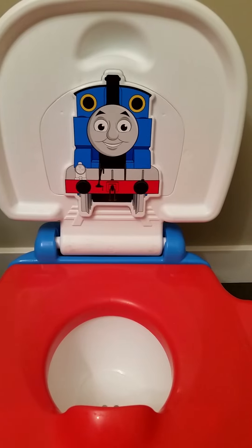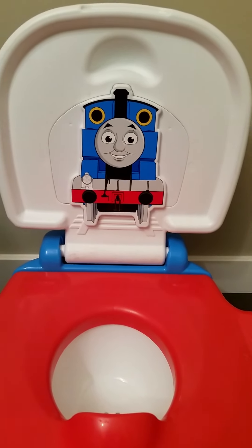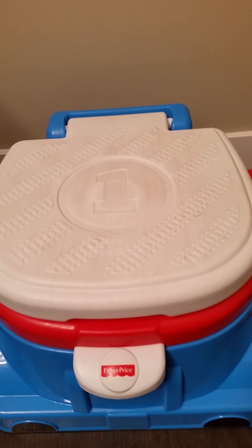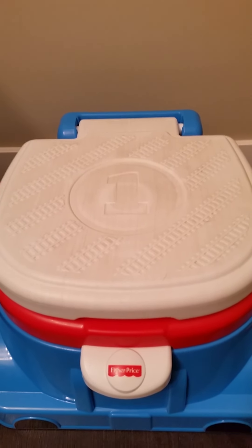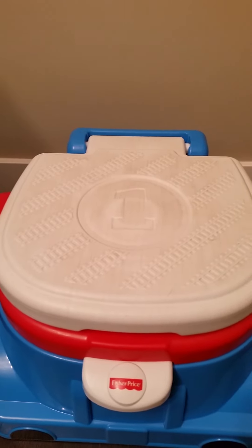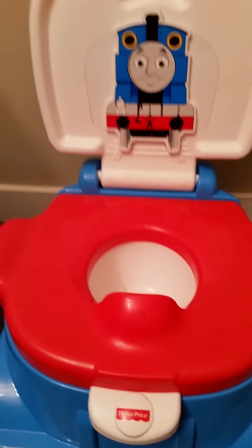It's high-quality plastic. It can be used as a step stool and as you can see, ours has definitely been used as that. We actually got this about six months before he was ready to potty train, so we got a lot of use out of it as a step stool and just getting familiar with it before we started potty training.